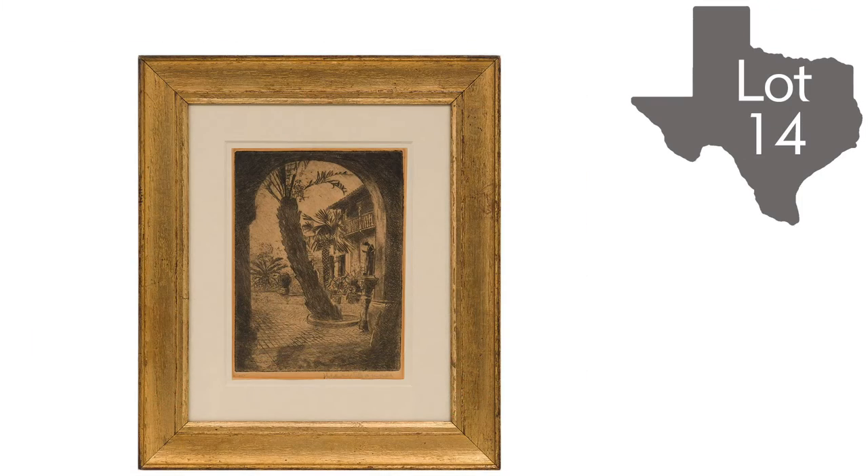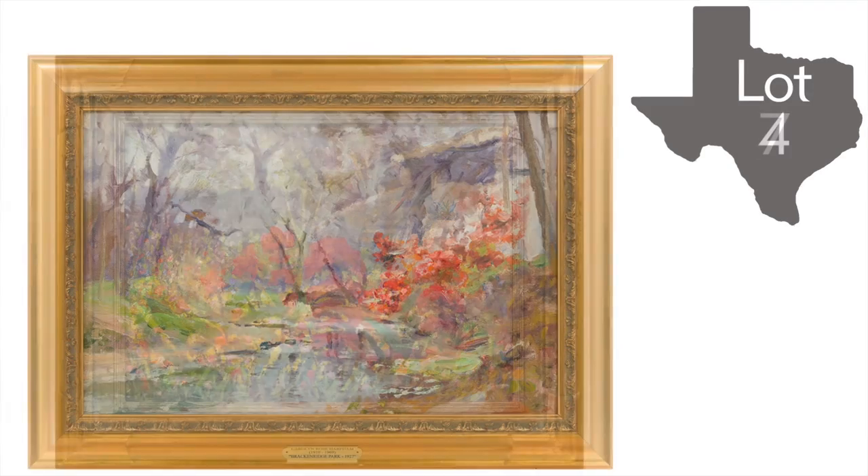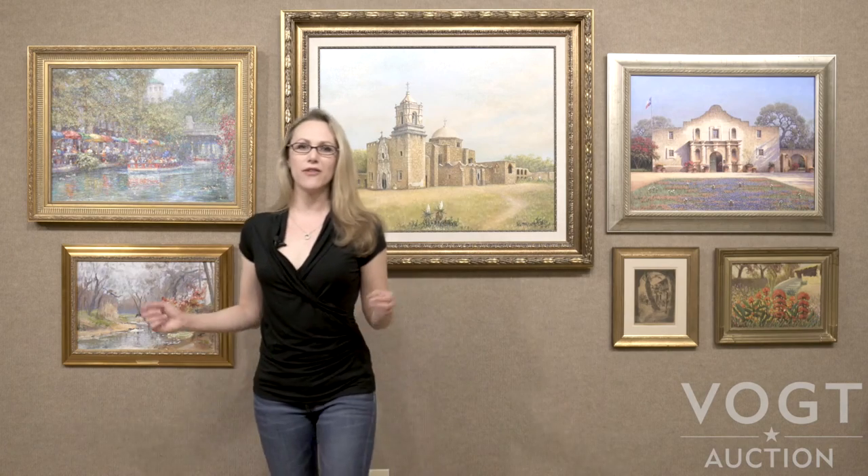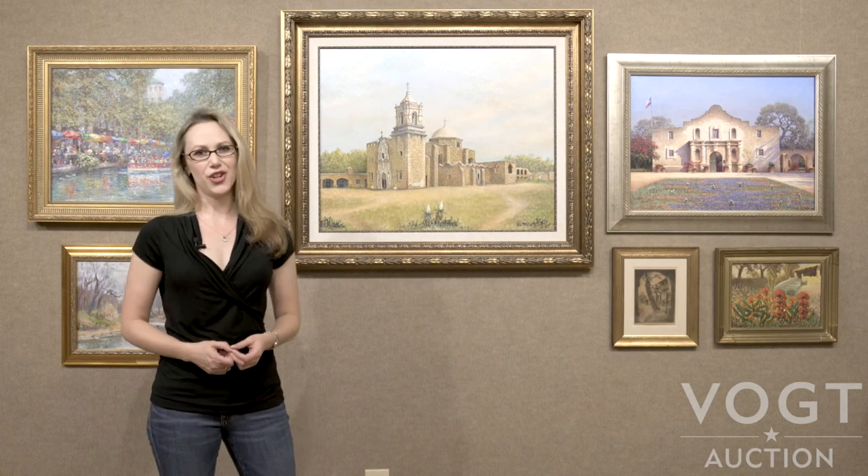We've got the McNay Art Museum, we have the Sunken Gardens, Bracken Ridge Park, and of course the River Walk. So looking at art in the context of a theme can be a great way to start your collection.